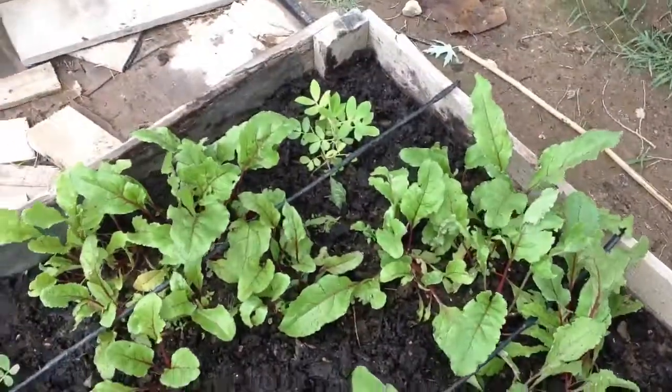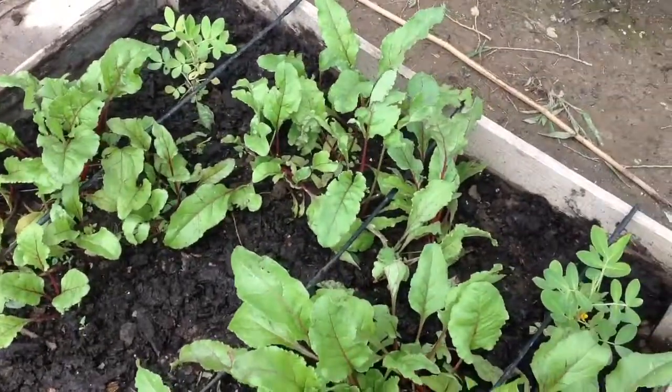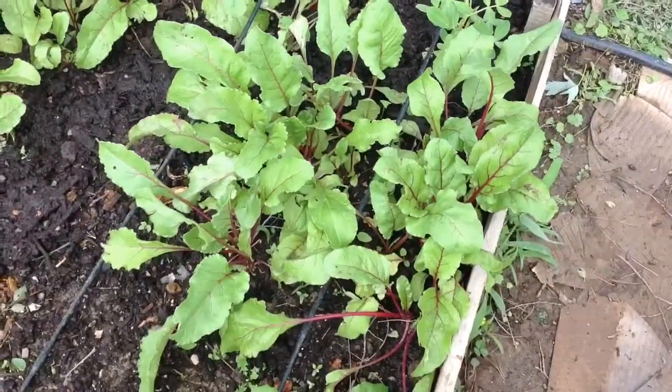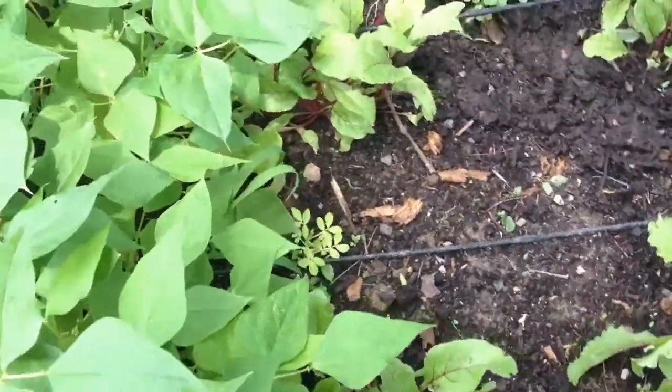I've got several of those peanut plants interplanted with more beets. What you're looking at there kind of looks like Swiss chard, but it's actually more beet greens. I had a wrap with those — it was delicious.